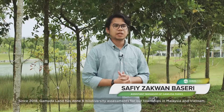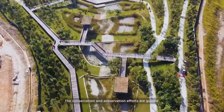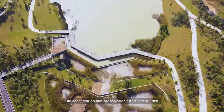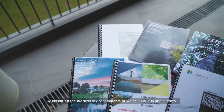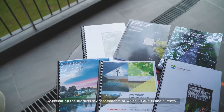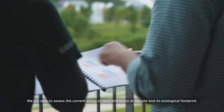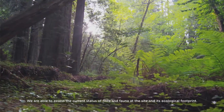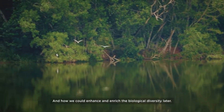Since 2018, Gamuda Land has done six biodiversity assessments for our townships in Malaysia and Vietnam. The conservation and preservation efforts are guided by the Gamuda Parks biodiversity policy that was debuted in the same year as well. By executing the biodiversity assessments — or what we call audits and surveys — we are able to assess the current status of flora and fauna at the site, its ecological footprints, and how we could enhance and enrich the biological diversity later.